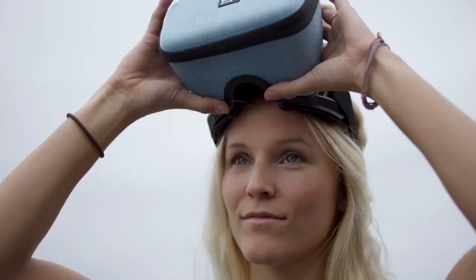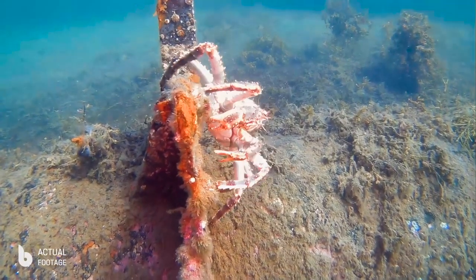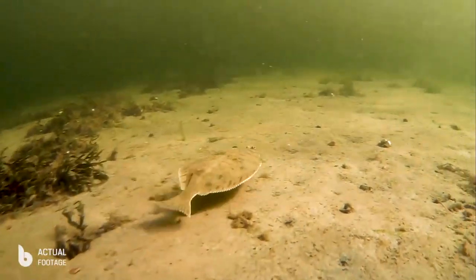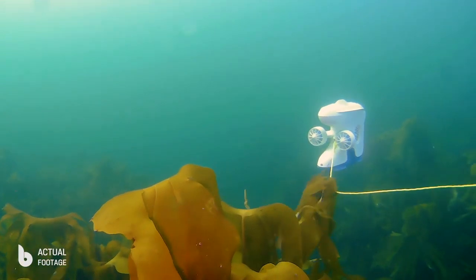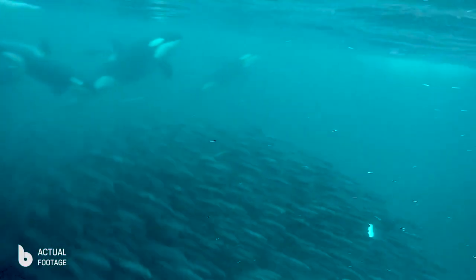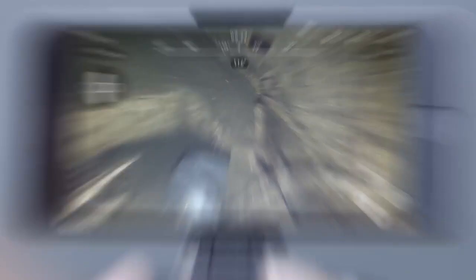Our digital mask will enhance your diving experience even further. The camera captures beautiful HD footage, even in the darkness of the deep sea, thanks to its powerful LED headlight. This is the result of passion for the ocean, combined with world-leading expertise in software, design, and ocean technology.